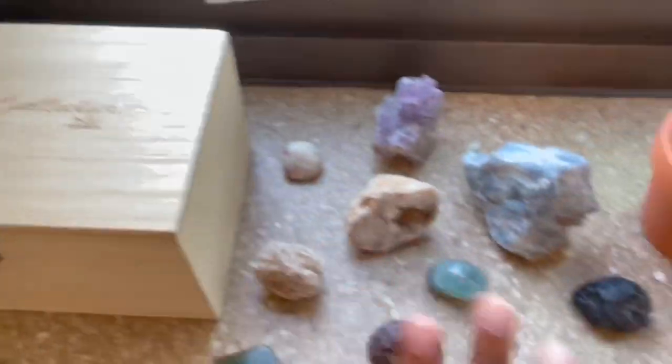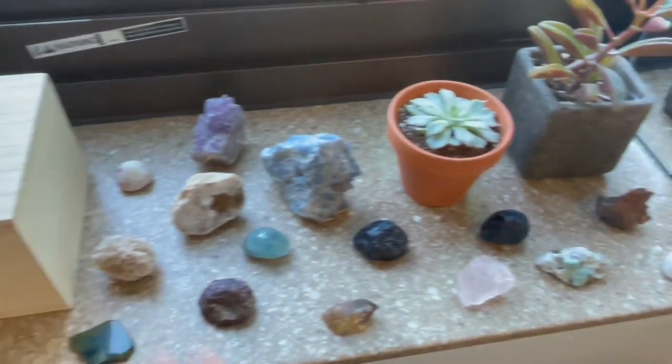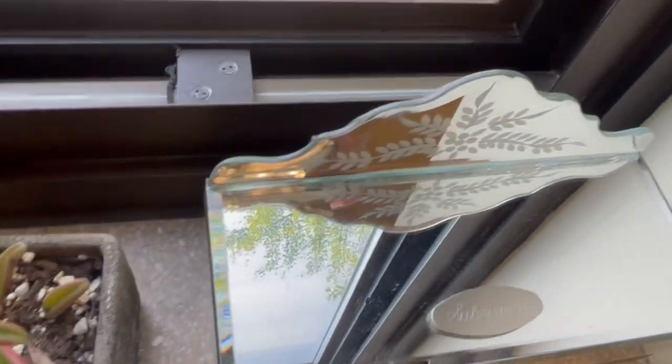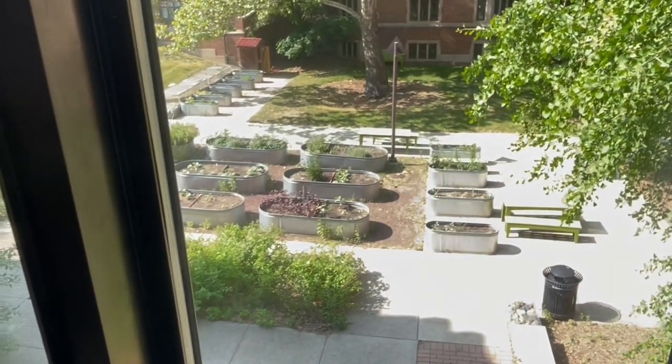Over here is my crystal box — I keep all my crystals in here, and I have some laid out. I have my plants and my jewelry box with my name on it that my grandma gave me. And I have a beautiful view of the garden — my camera is acting up, but yeah, that's pretty much it.